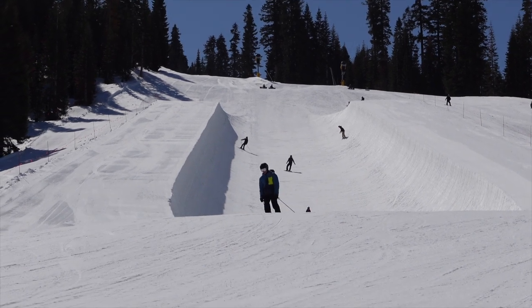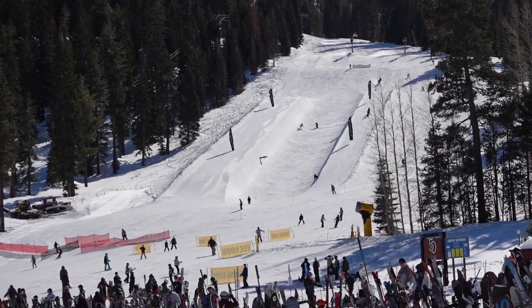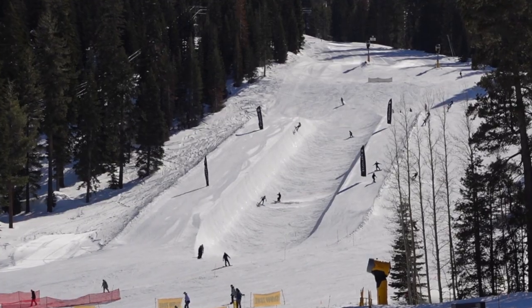Next to the Vista Express lift is the half pipe. It's one of the first things you'll see when stepping off the Big Springs Gondola, and it's really fun to watch the skiers and snowboarders fly down it.